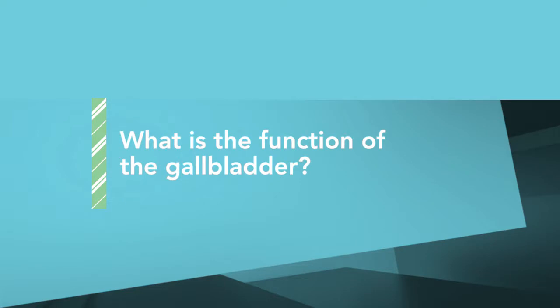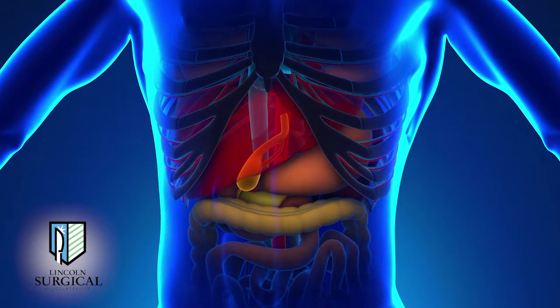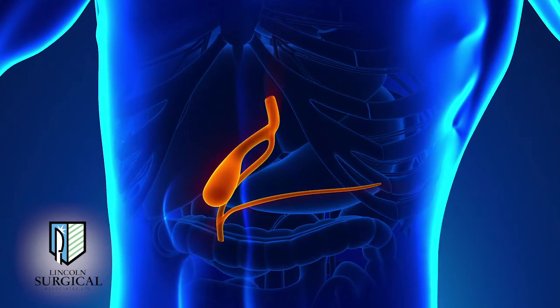The gallbladder doesn't produce anything — it's simply a storage bag. Bile is made in the liver, transported to the gallbladder, and sits there until you eat. When stimulated to empty, it acts like a little pump. That same bile can also be stored in the bile ducts that connect the liver and the biliary tree.